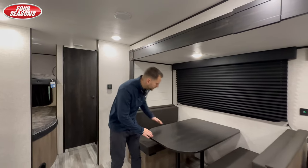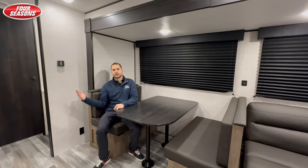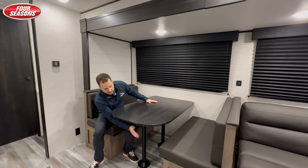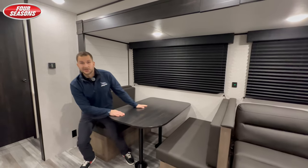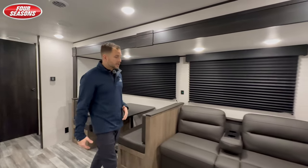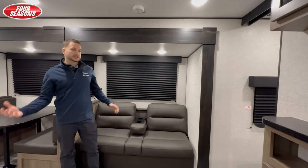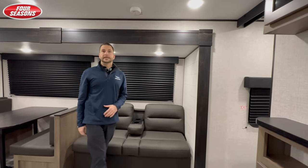Then we're on to the big dinette here — tons of room for the whole family to hang out. And then if the bunks are not enough room for sleeping, easily pop these legs down and that'll turn into a nice little bed. You're still gonna have plenty of storage underneath, and a great jackknife sofa in case that wasn't enough sleeping — you've got more sleeping here.